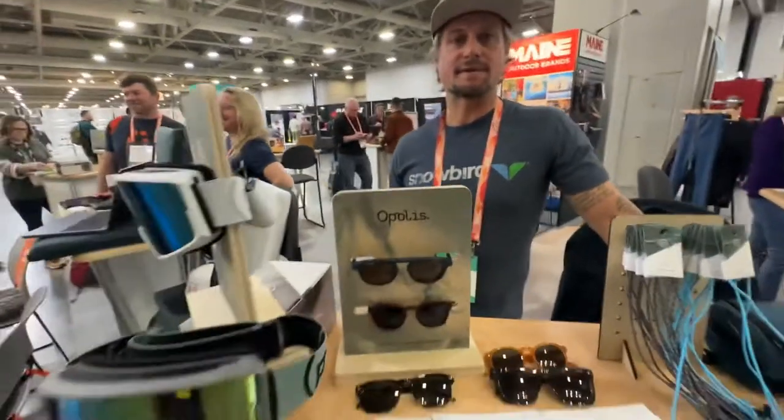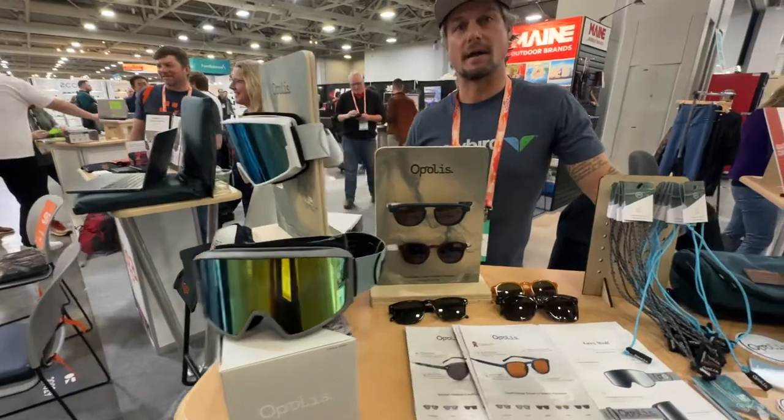A lot of people don't understand that when companies say they're using upcycled materials, especially in the optics industry, they're using a very small percentage — 3 to 5% of recycled nylon — which is just the main ingredient in the molding process. So to say that is not really being honest. We're using 70 to 80% depending on what product we're talking about.